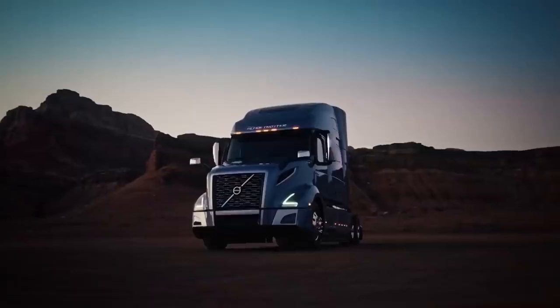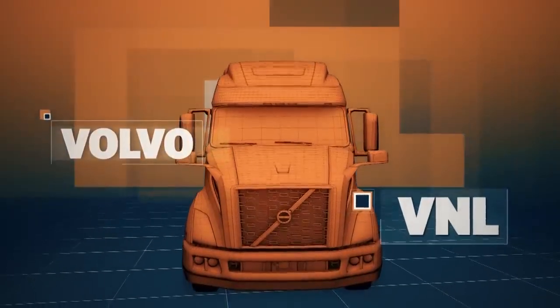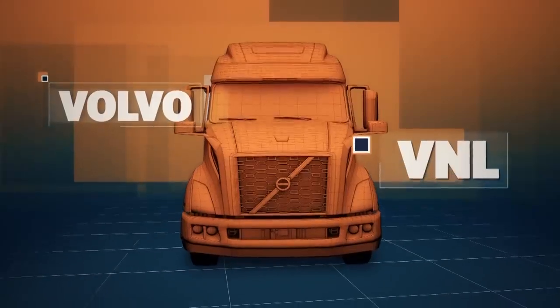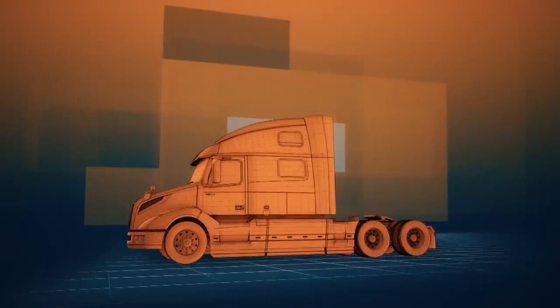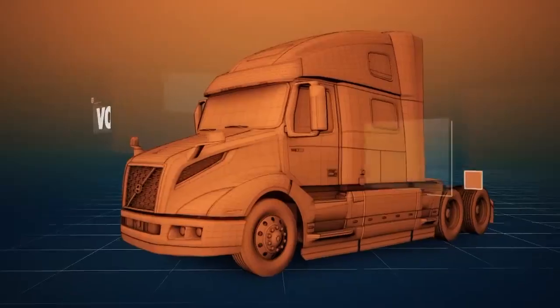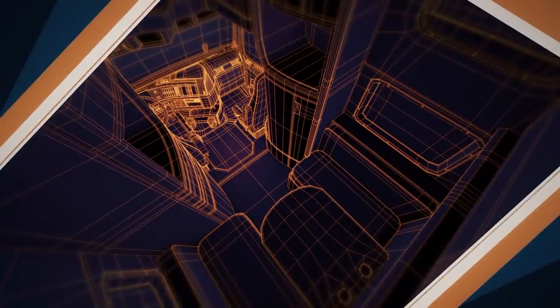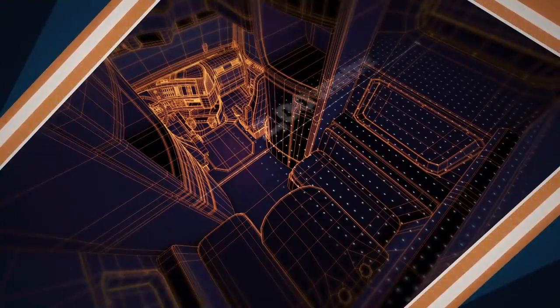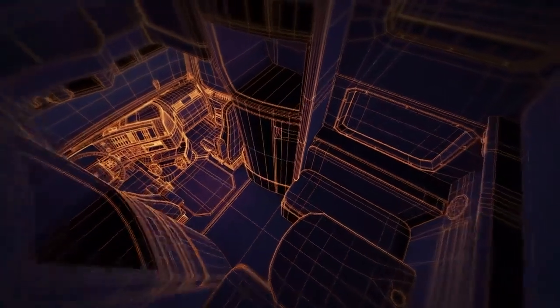The flagship vehicle is the VNL. The long-haul truck comes in several models. The smallest has a relatively modest cab; the biggest is the sleeper, the VNL 860, which has space for two bunks. It has a width of over six and a half feet, and the high roof model has an inside height of eight and a half feet.